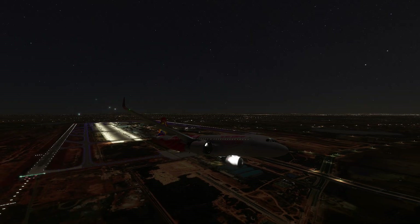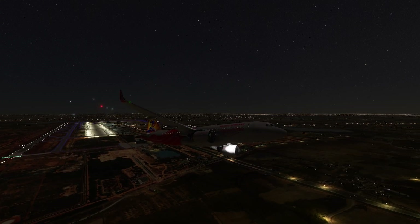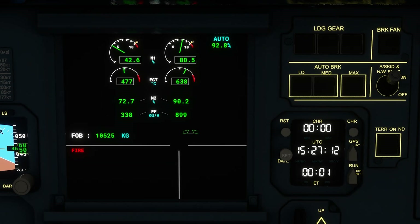If the pilots are cutting fuel from the cockpit, the fire extinguisher will be deployed. One engine may have the fire extinguisher activated. If they control the situation, they will manage the fire and safely land the aircraft.